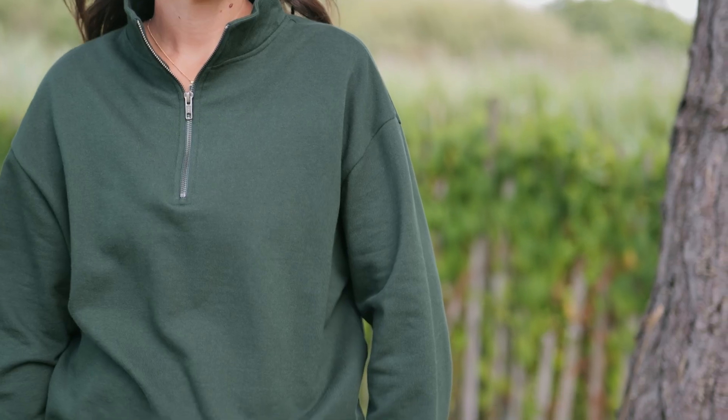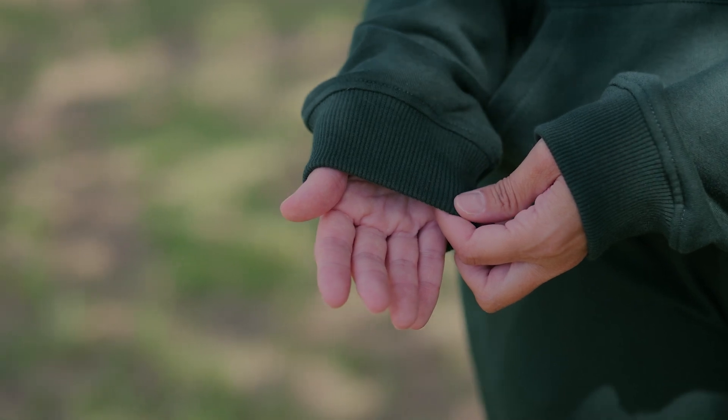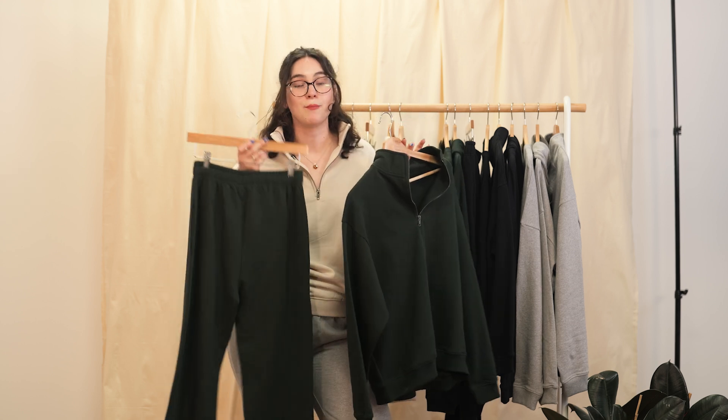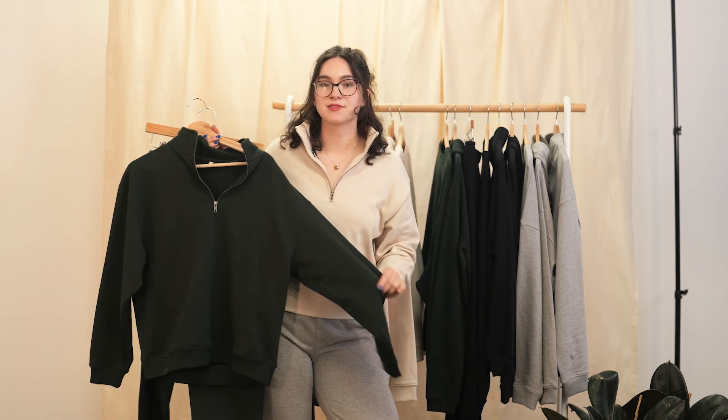it's easy to build outfits for your brand, taking you from just an online shop to creating an identity, a community, and a specific aesthetic that builds that community. So design your quarter zip sweatshirts in the t-mill studio now.